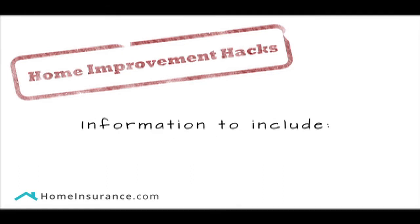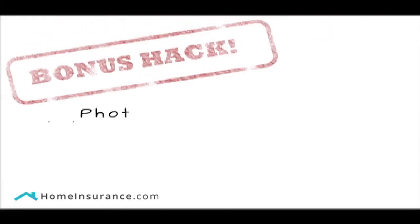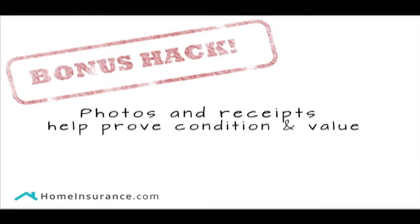When your inventory is complete, you should include an itemized list with brief descriptions, dates of purchase, model numbers, serial numbers, purchase prices, and estimated current values. It's also a good idea to keep receipts and take photos of each item so you can prove their condition and value if they're later damaged.